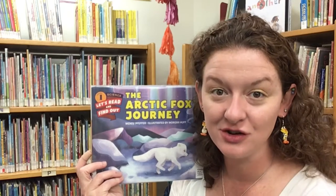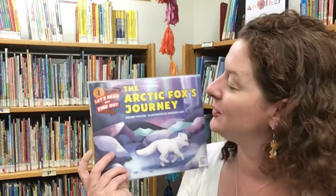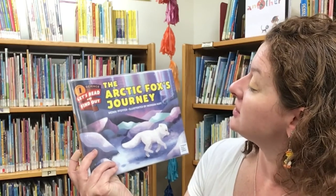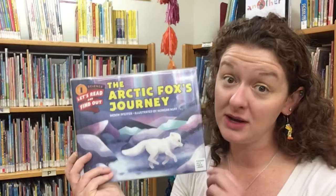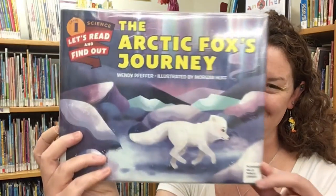And now, friends, I'd like to share a story with you featuring one of those Arctic animals. This is The Arctic Fox's Journey, written by Wendy Pfeffer, illustrated by Morgan Hough, and read today with permission of HarperCollins Publishing.